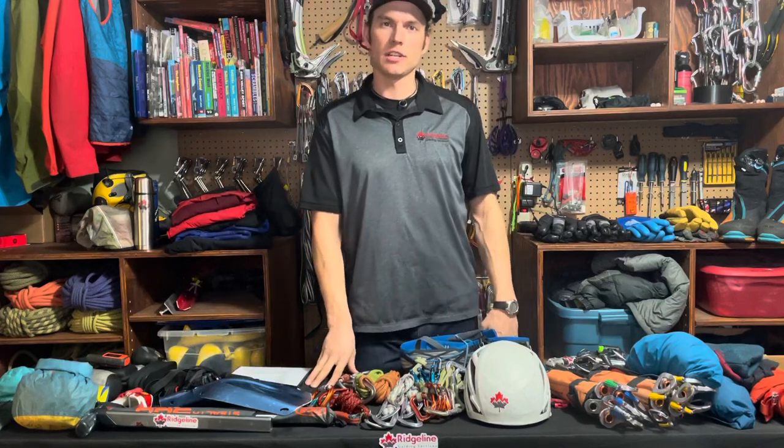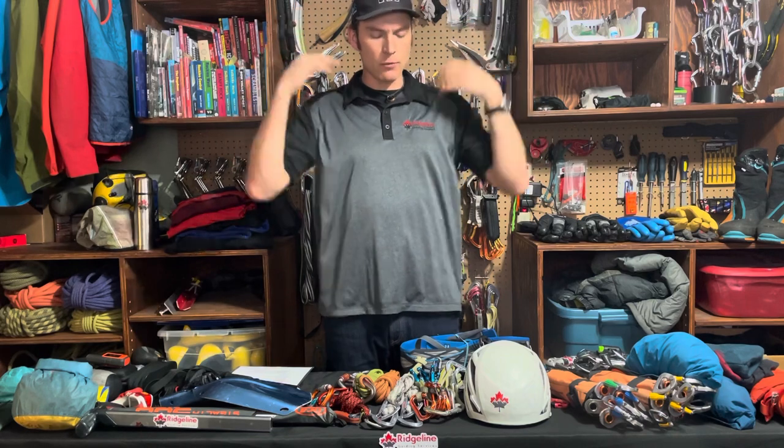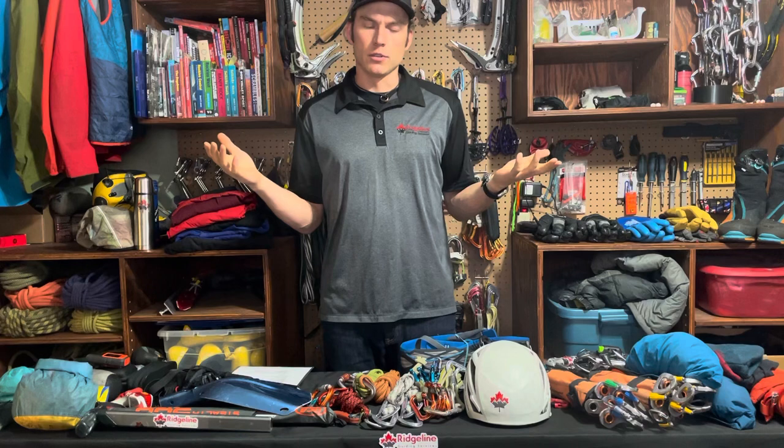Hello, I'm Patrick Lindsay with Ridgeline Guiding, and today I wanted to share with you a little bit about what I put in my pack when I'm going ice climbing, whether personally or professionally as an ACMG Alpine guide. We're going to be assuming it's a single day that we're going out climbing, and it can be anywhere from some local spots like the junkyards to some bigger routes like Polar Circus, for example.